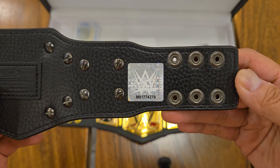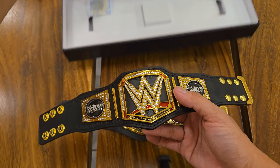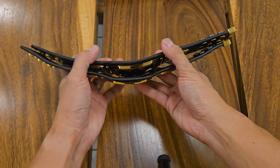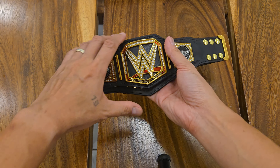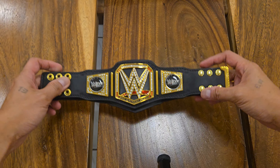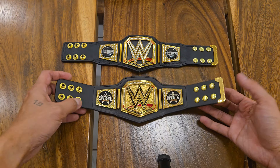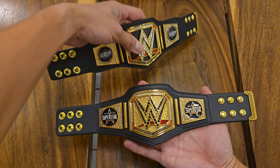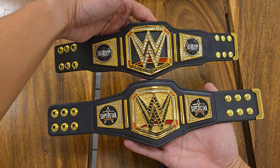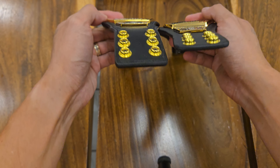Both belts have gold tips, and this belt also has the hologram sticker. Comparing the two in terms of size, the Undisputed Championship is bigger because even if the main plates are the same size, the Undisputed Championship has a larger strap than the 2019 belt.